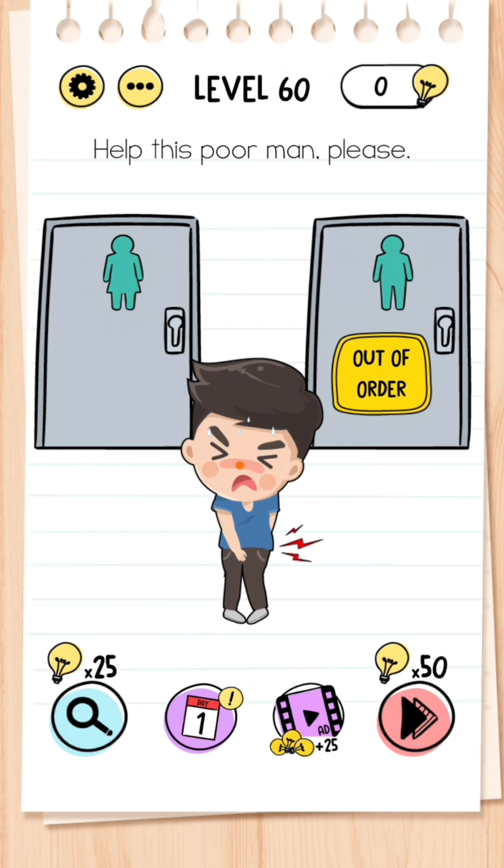Level 60: Help this poor man please. All you need to do is take the skirt from the woman picture and then it makes the figurine of a man.